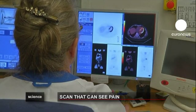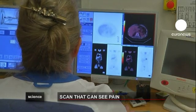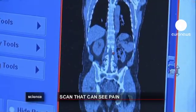Rolf Johnson believes that this research may make it easier for people with whiplash to claim on their insurance.